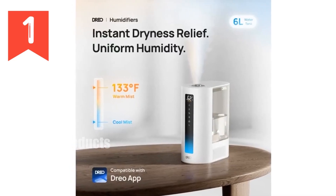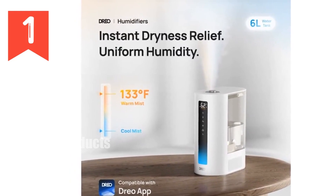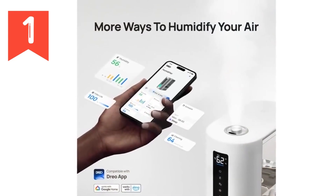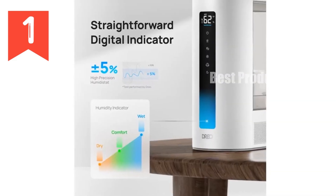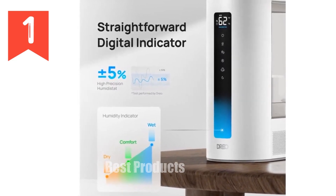Unleash the power of pure comfort with the Drio Smart Humidifier HM713S. Experience instant dryness relief with its super-fast 500 ml per hour humidification and warm mist within 5 minutes. Its mist wave technology spreads humidity evenly across rooms, while its massive 6L tank supports up to 60 hours of operation.